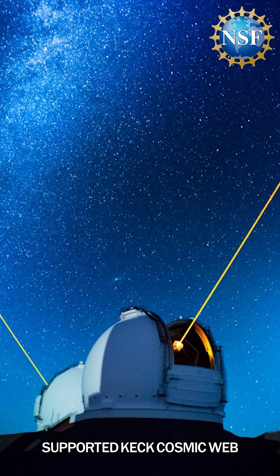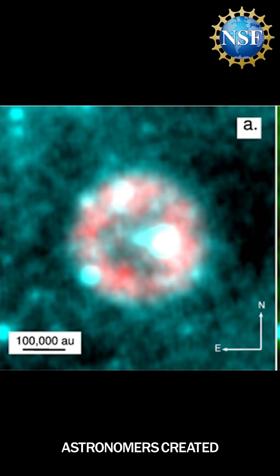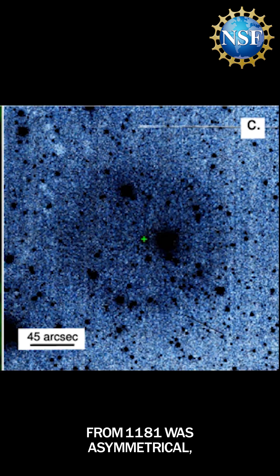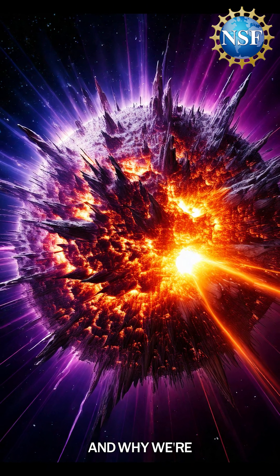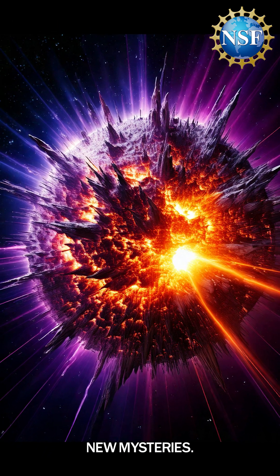Thanks to the powerful NSF-supported Keck Cosmic Web Imager, astronomers created a 3D map of these filaments. They found the explosion from 1181 was asymmetrical, which may explain why the supernova's shape is so strange, and why we're still uncovering new mysteries almost a thousand years later.